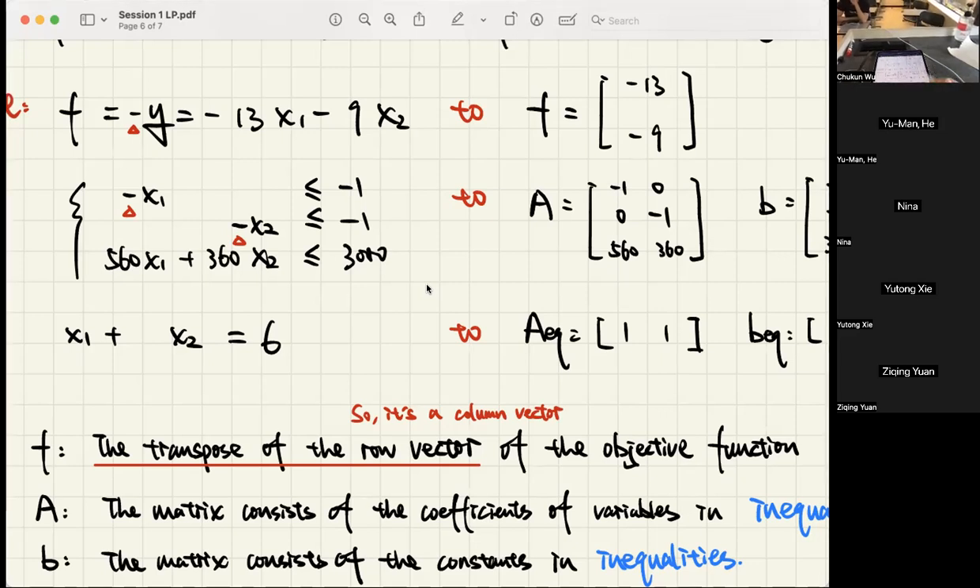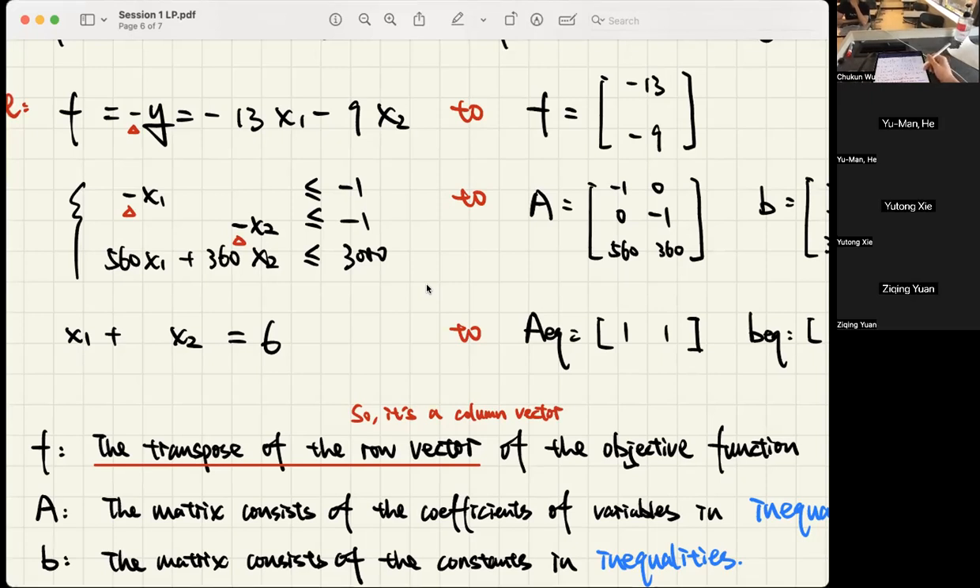f is the transpose of the row vector of the objective function. B is the matrix of constants from the constraint inequalities, so we place the values there. For the equality constraint, it's just 6. In your videos or math competition papers, you also need to make a notation table like this.